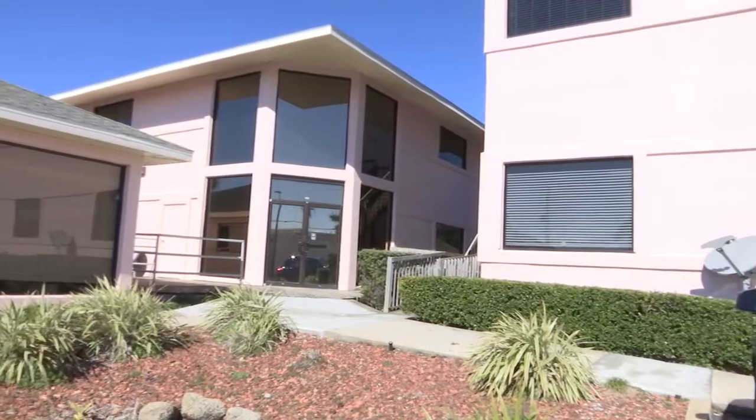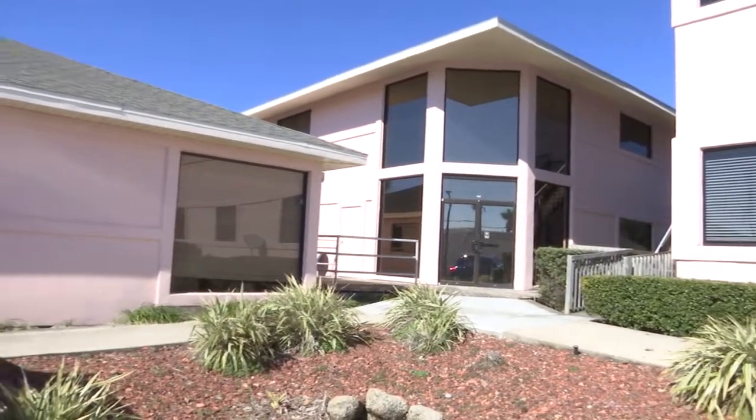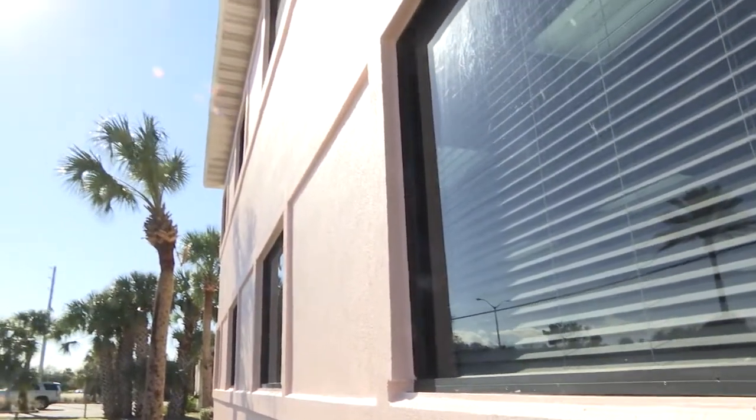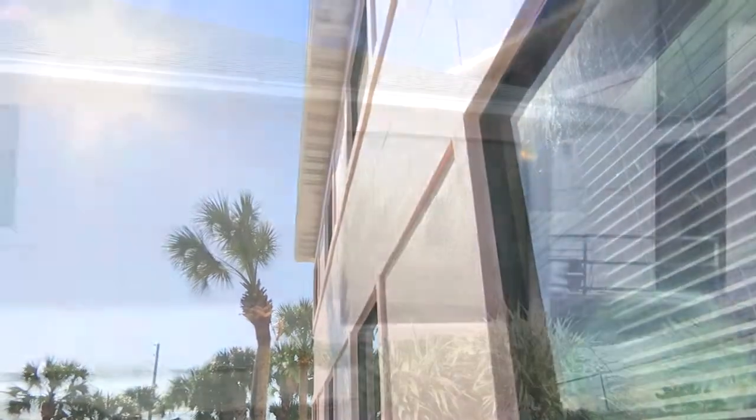Now let's talk about color. Behind us it's a beachy type of color, which is perfect for the location. We call this color coral, but we can do anything — any number of colors. Sky's the limit. The customer picked this color and it looks great being this close to the beach, very beachy. But we can truly do anything.